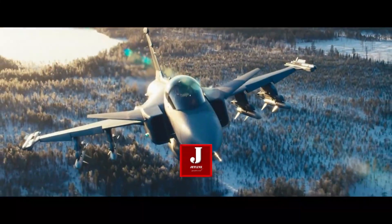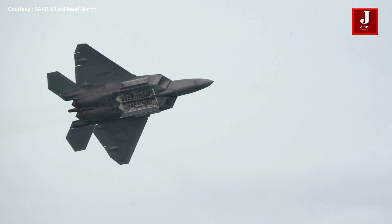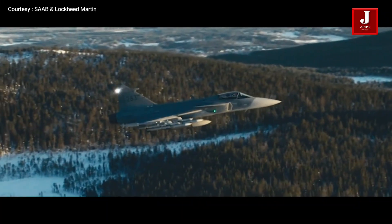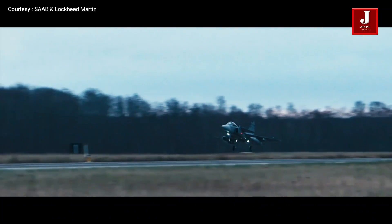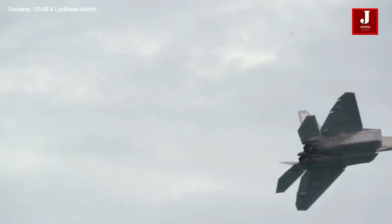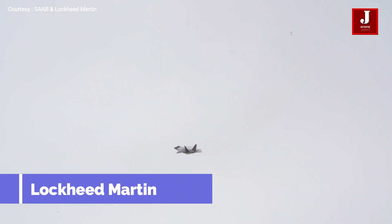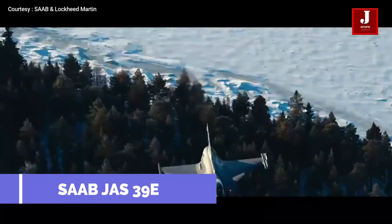Fighter jets play a crucial role in any conflict by tackling the enemy in the air and preventing them from entering their airspace. When it comes to powerful aircraft, it isn't just about how quickly they fly — the aircraft should be able to turn around and attack adversaries in fractions of seconds. In this video, we will analyze two fighter jets: the Lockheed Martin F-35 Lightning II from the United States and the Saab JAS 39E fighter jet from Sweden.